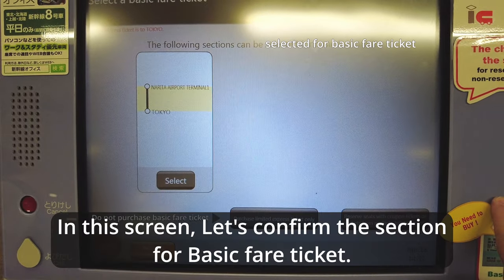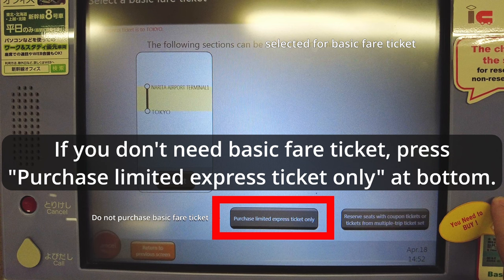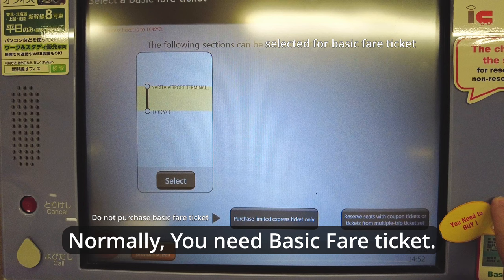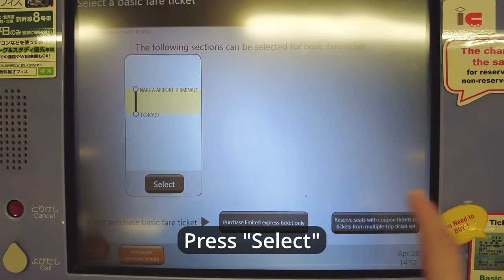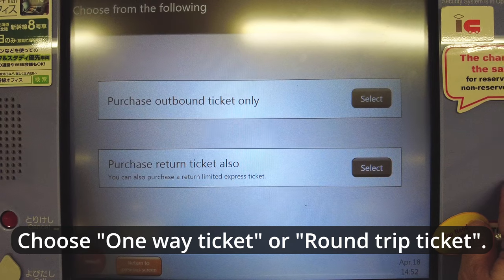On this screen, let's confirm the section for the basic fare ticket. If you don't need a basic fare ticket, press 'purchase limited express ticket only' at the bottom. Normally you need a basic fare ticket, so press Select in the middle. Then choose a one-way ticket or a round-trip ticket.